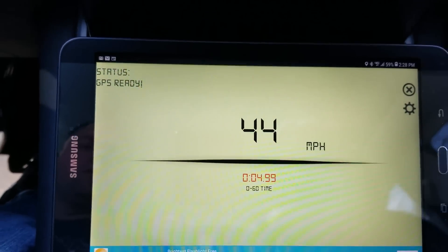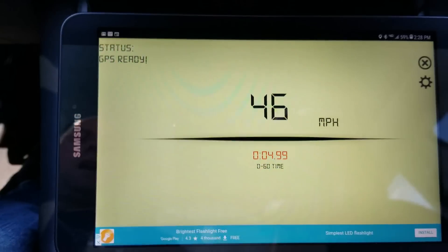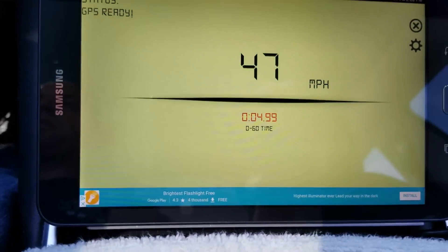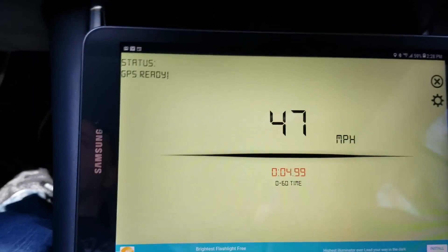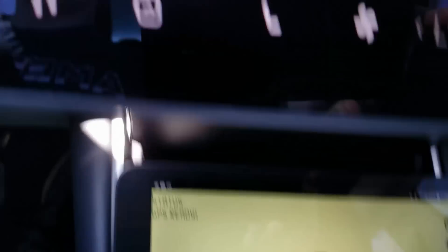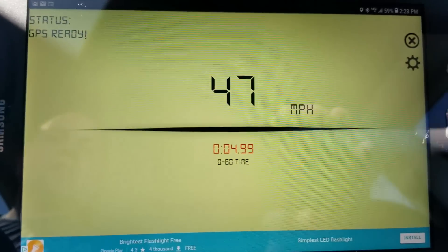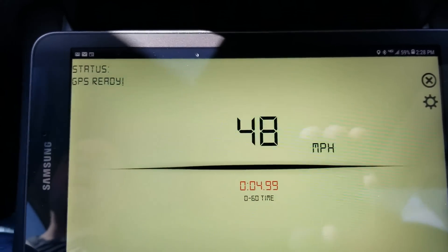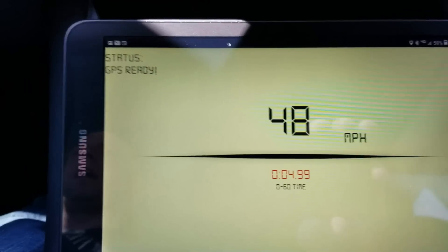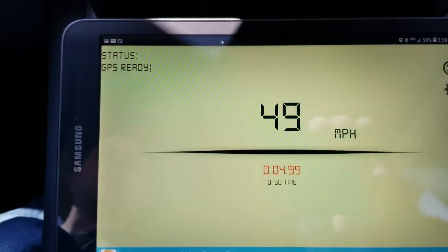I'm doing some acceleration testing right now at 80% state of charge, and I have the car emptied of all equipment. I just did one 0-60 run and it was 4.99 seconds. I'm going to go ahead and do a couple more to show you guys — there's a car behind me right now, but let's go.